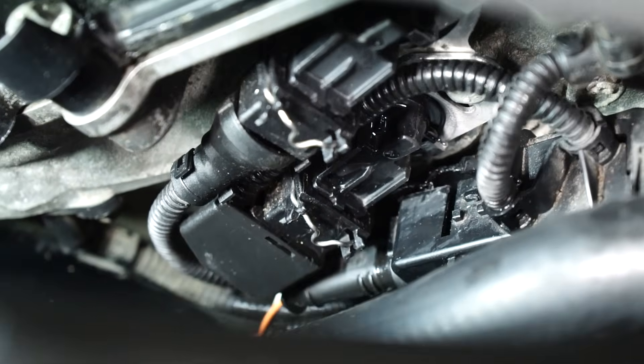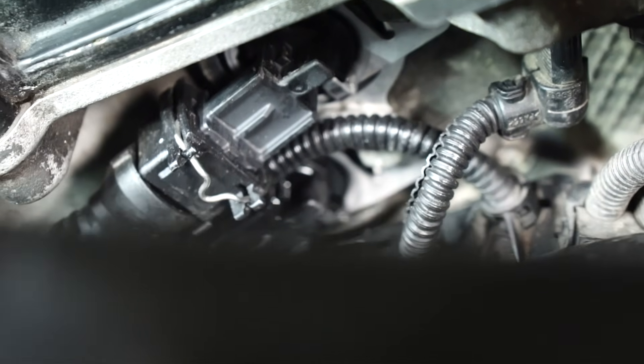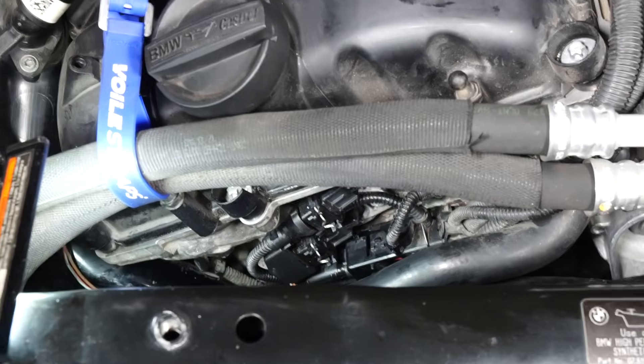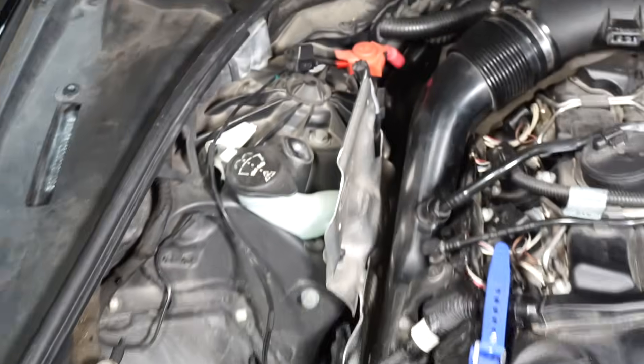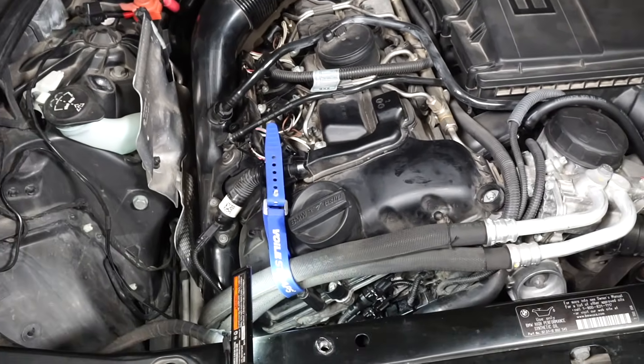Both solenoids are now installed and looking good. Now I just have to put the brace back on, the engine cover, start it up and see if there's an improvement.